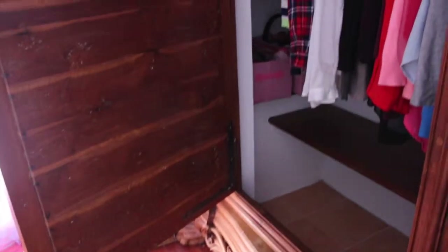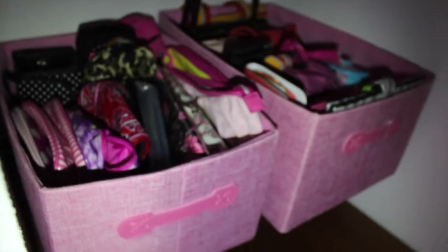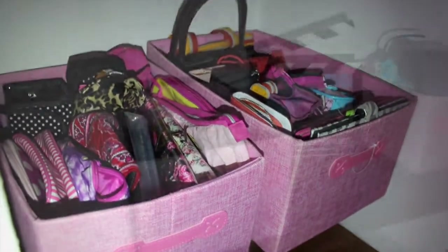Just scarves and beanies and all of those things. This is a quick overview of the other closet on the left side. I just keep all of my tops, and in that corner I just have purses and little bags and little things. I know I have a lot of them, don't judge me.